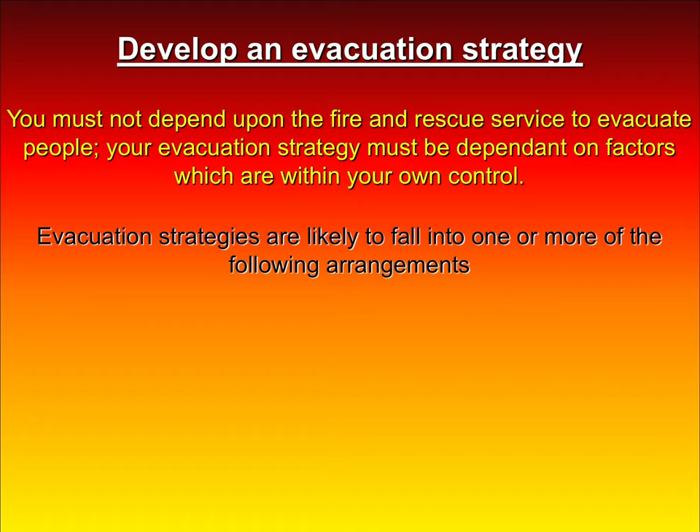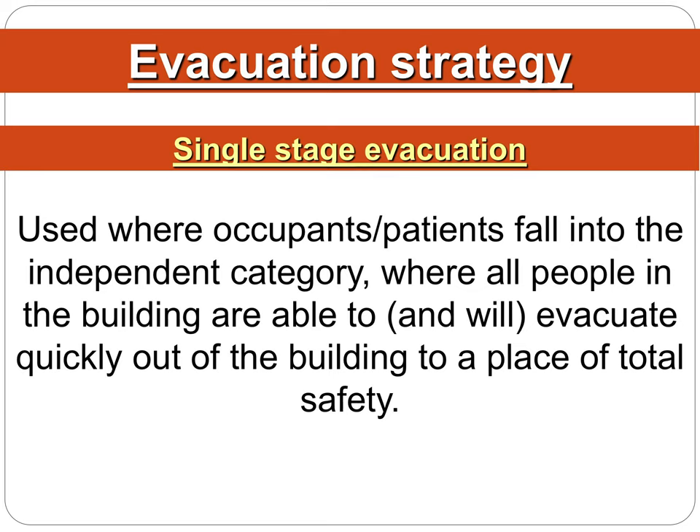You all need to have an evacuation strategy — don't depend on the fire and rescue service to evacuate. They have every expectation that you will have your evacuation underway by the time they get there, as they need to focus on the fire. Your evacuation strategy is going to fall into three stages: single stage evacuation, horizontal evacuation, and delayed evacuation.